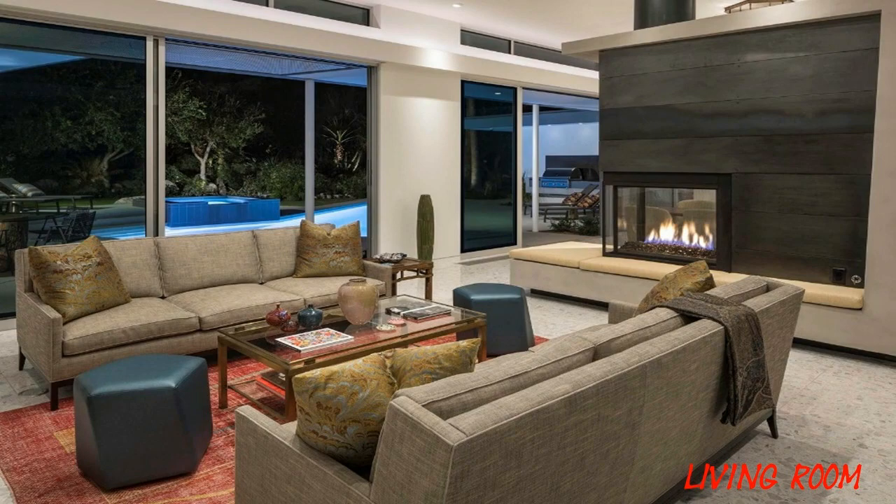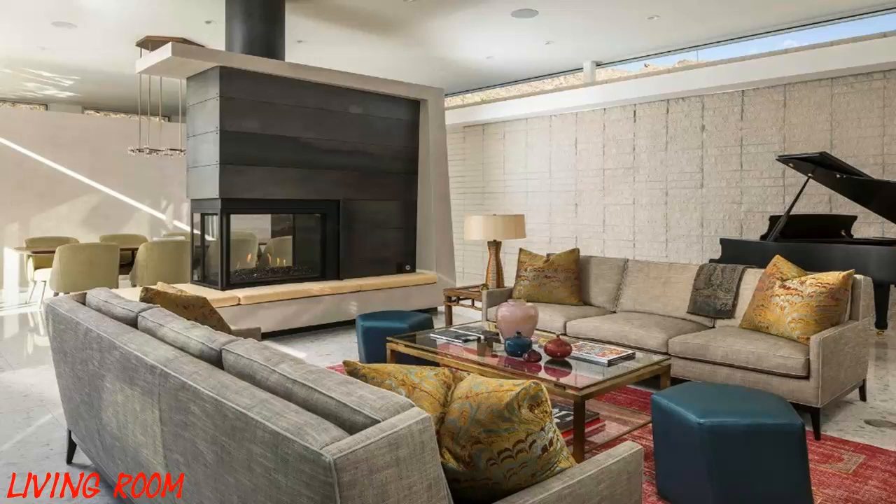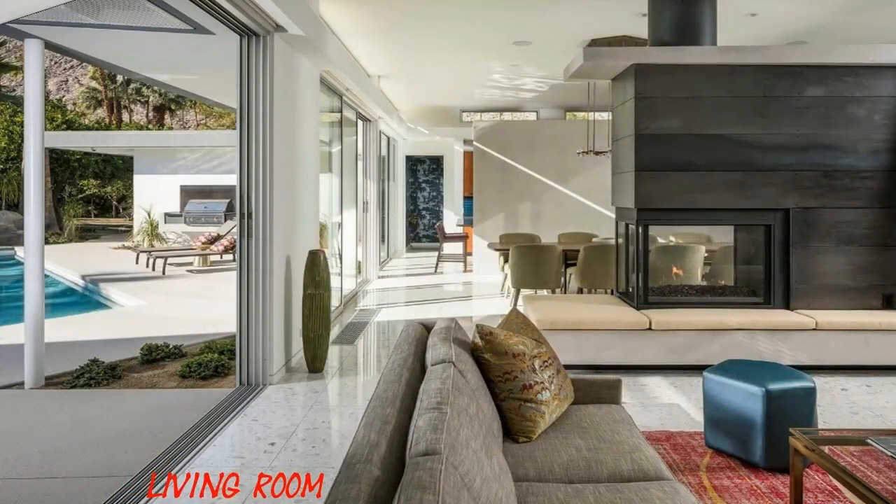Upon passing the split-face concrete-block feature wall and entering the home, a forthright composition of clean and durable materials is revealed as a backdrop to the client's highly refined tactile finishes. Clerestory windows were used throughout the main living area to capture mountain views while maintaining the desired privacy from the street.